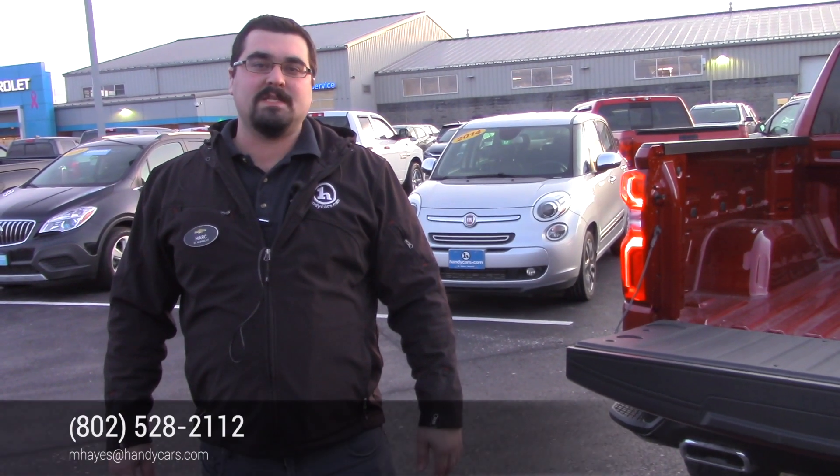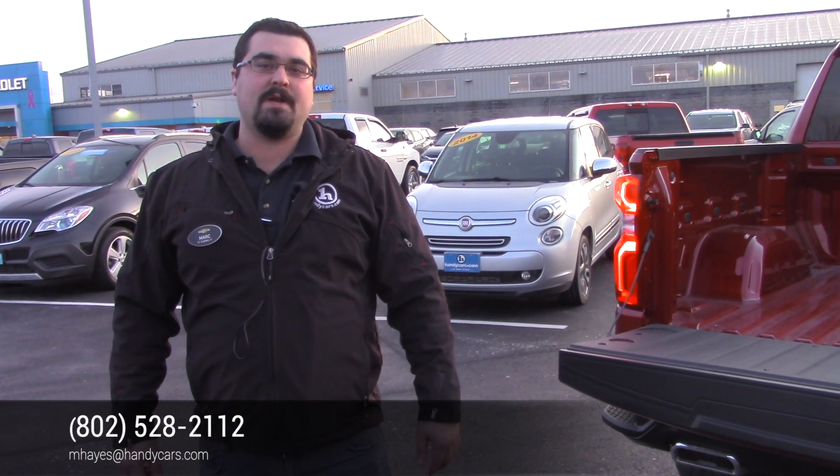If you have any specific questions or you want to come check out one of these in person, feel free to give me a call. My direct line is 802-528-2112.